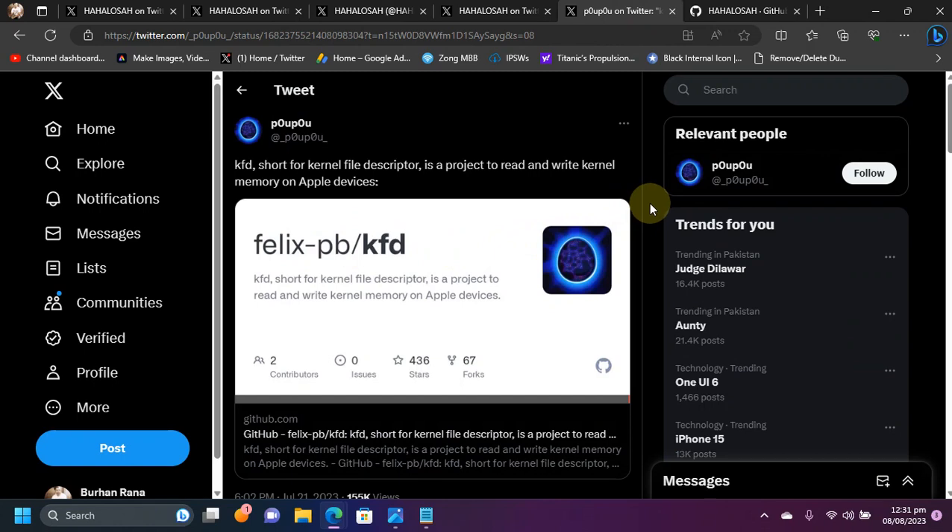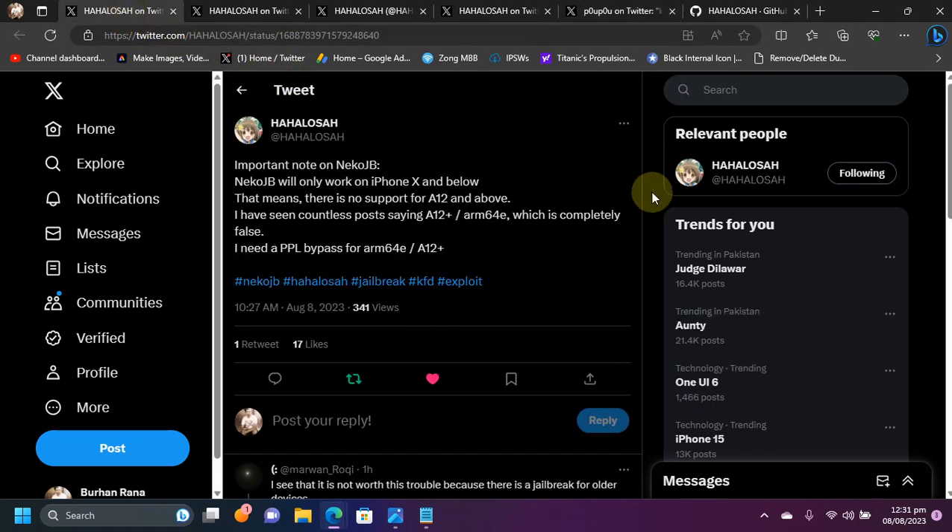It will support all your A11 and older devices — from iPhone 10 and lower.